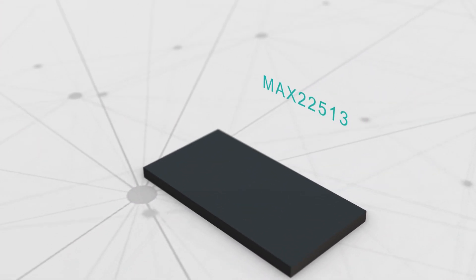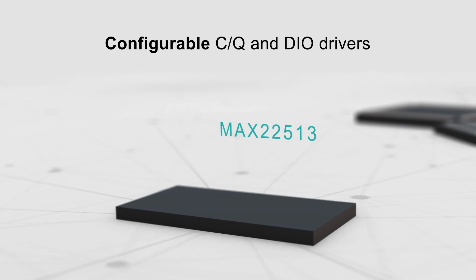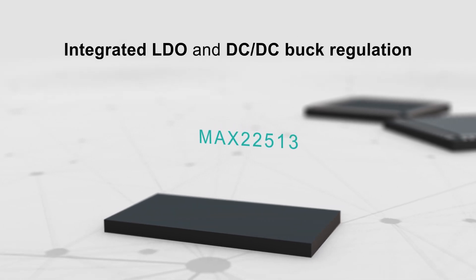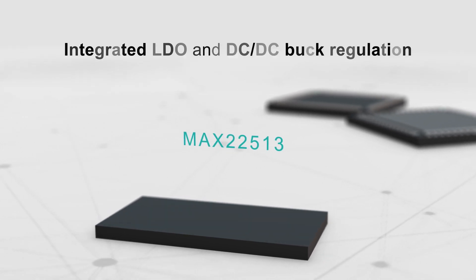Maxim's IO-Link solutions offer configurable CQ and DIO drivers with current from 50 to 250 milliamps, and integrated LDO and DC to DC buck regulation to reduce power consumption.